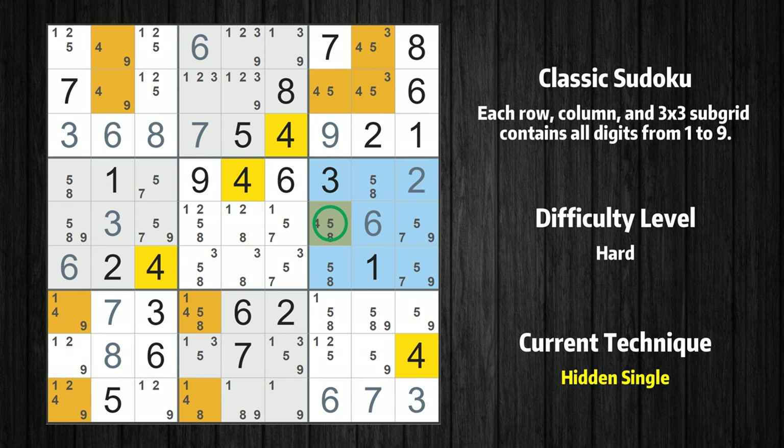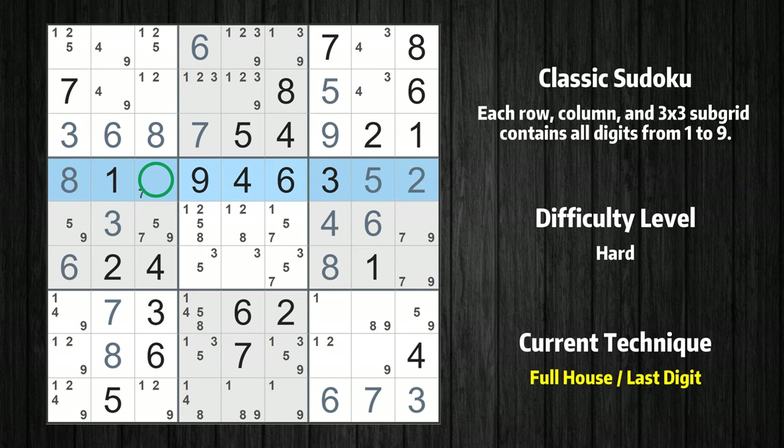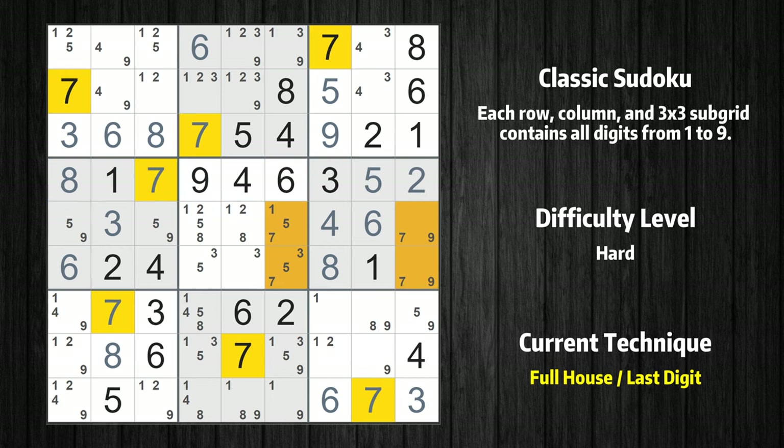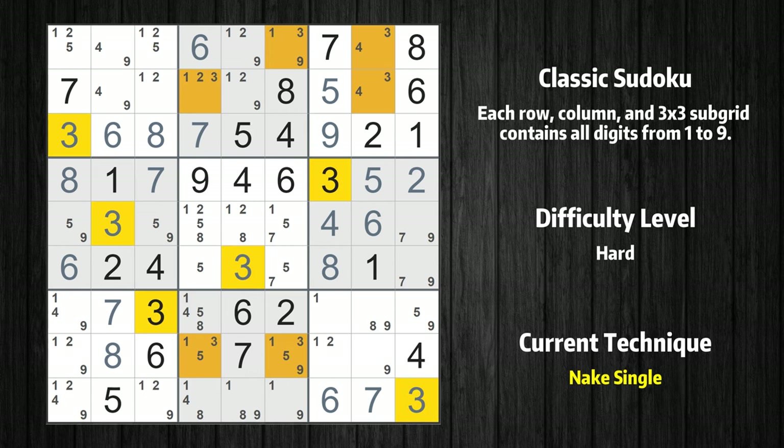Only one position left in the sixth box where value 4 can be placed. Cell row 2, column 7 is a naked single. Cell row 6, column 7 is a naked single. Cell row 4, column 8 is a naked single. Cell row 4, column 1 is a naked single. Only 7 is missing in the fourth row. Cell row 5, column 5 is a naked single.